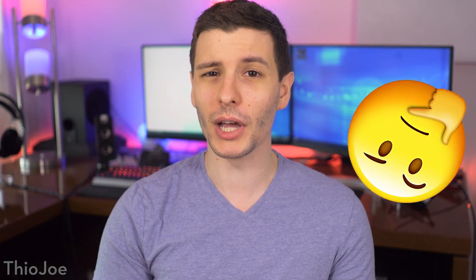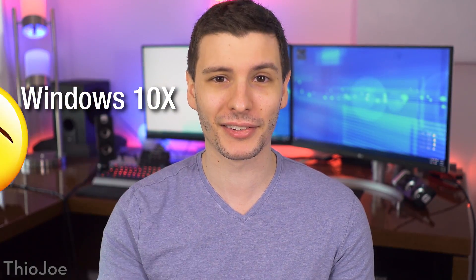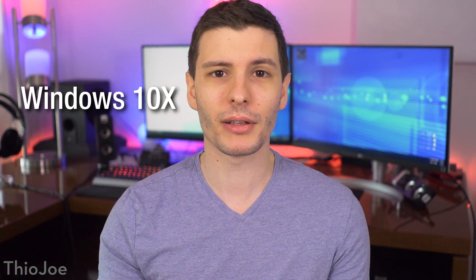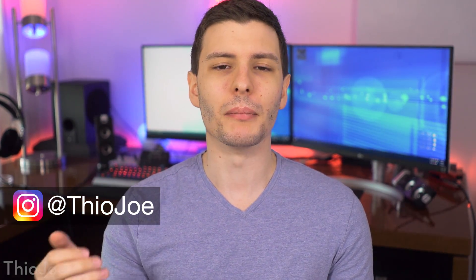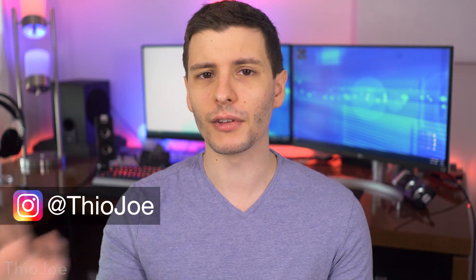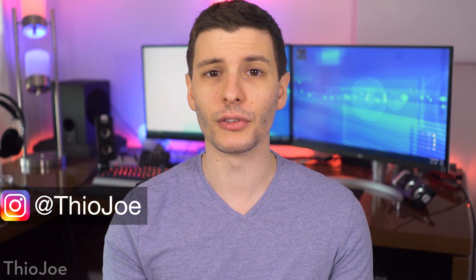But have you heard of the upcoming Windows 10 X? Maybe not, because it's not even out yet, but that's what we're going to talk about in this video. It's kind of interesting, and unlike Windows 10 S, it might actually be worth using in some situations on certain devices for which it's designed. So let's get into it.